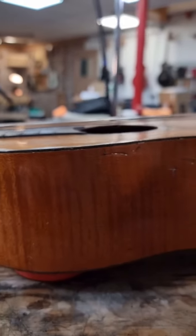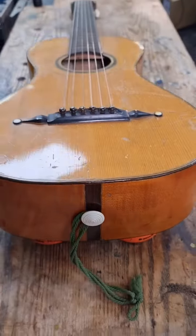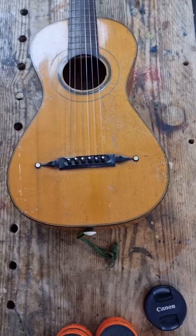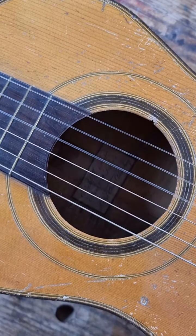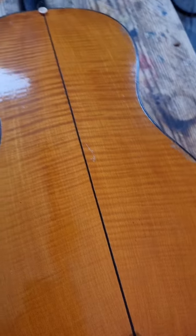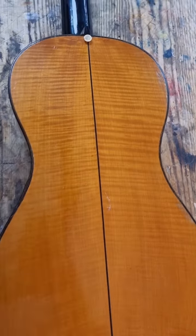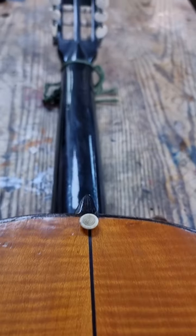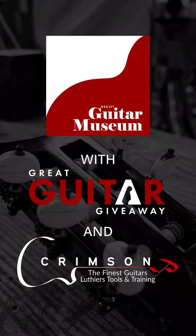For the Dorset Guitar Museum, I managed to find in a gorgeous little guitar shop tucked away in a back alley our second Panormo guitar. This one is in far better condition, needing almost no restoration at all. It is from the year 1830, and it joins our first one which was from 1828. These instruments are nearly 200 years old — we are incredibly happy to have them. Can't wait for you to come and visit them.